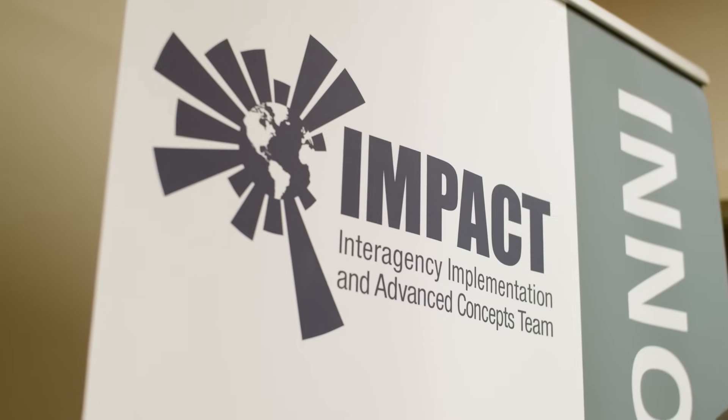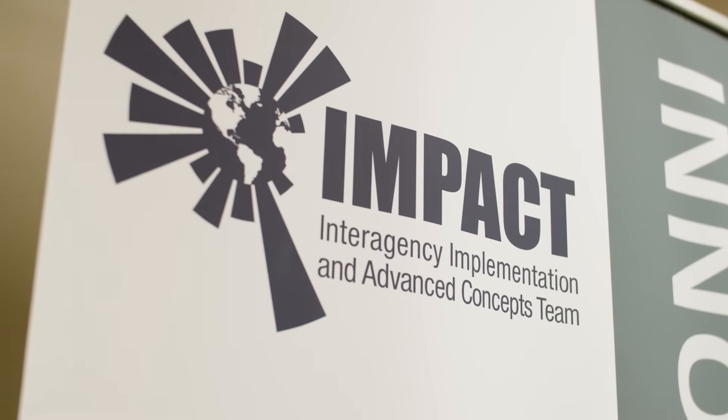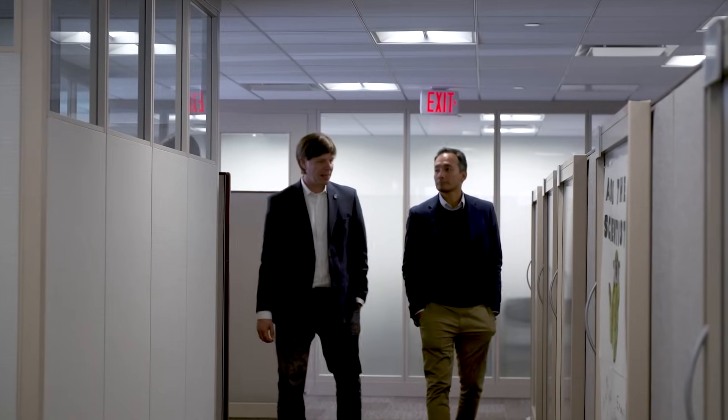NASA IMPACT is a project at Marshall Space Flight Center. It looks into advanced concept development, creating prototypes of evolving technologies, and also fostering strategic partnerships.